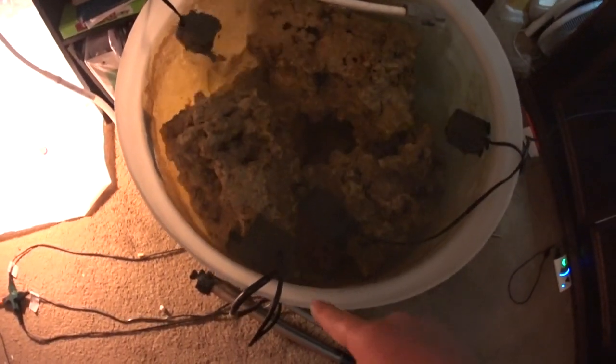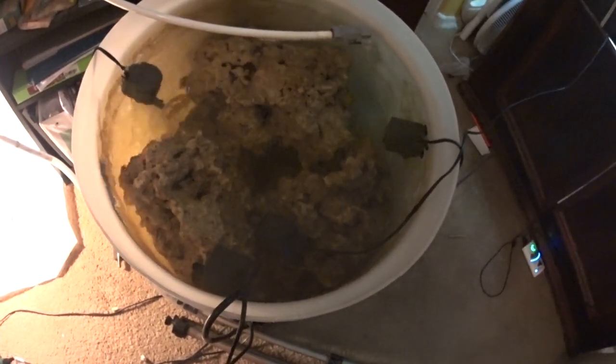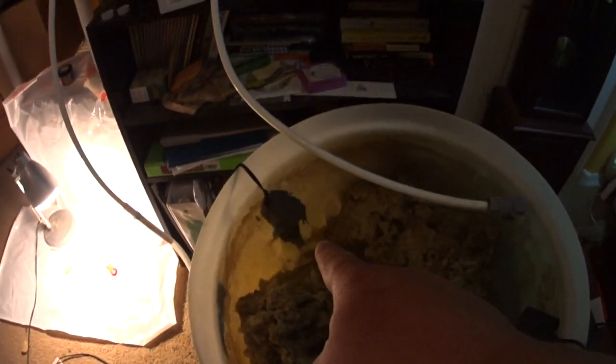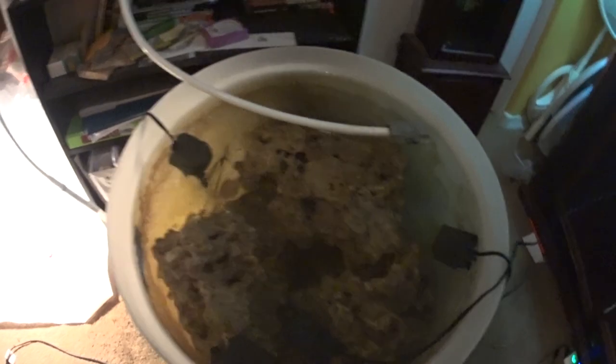I got a bunch of pumps in there — I got three Rio 800 Pluses I think is what they are, one Maxi Jet 900, and at the very very bottom of the barrel I have that Mag 12 running.